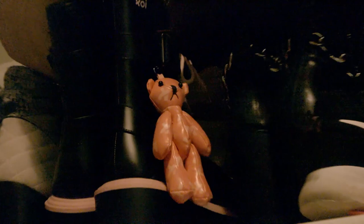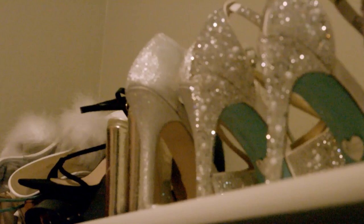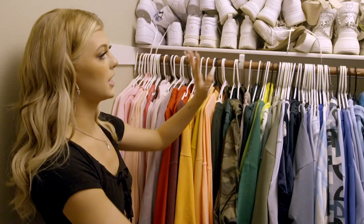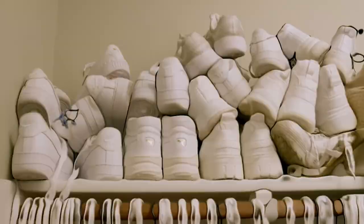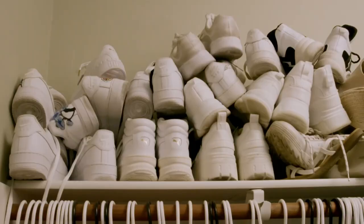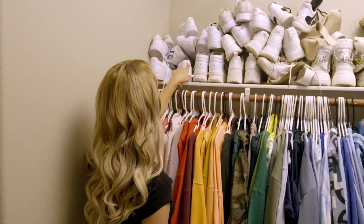Now I'm gonna take y'all into my functional closet. I have everything pretty color coordinated and I have all of my white sneakers — big fan of white sneakers and I have a lot. Counting them: 1, 2, 3, 4, 5, 6, 7, 8, 9, 10, 11, 12, 13 — those aren't sneakers — 14, 15, 16, 17, 18, 19. There's a lot of shoes.